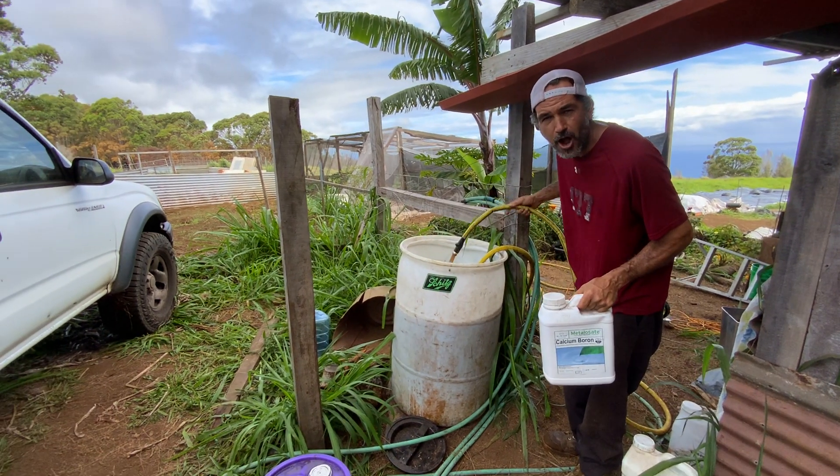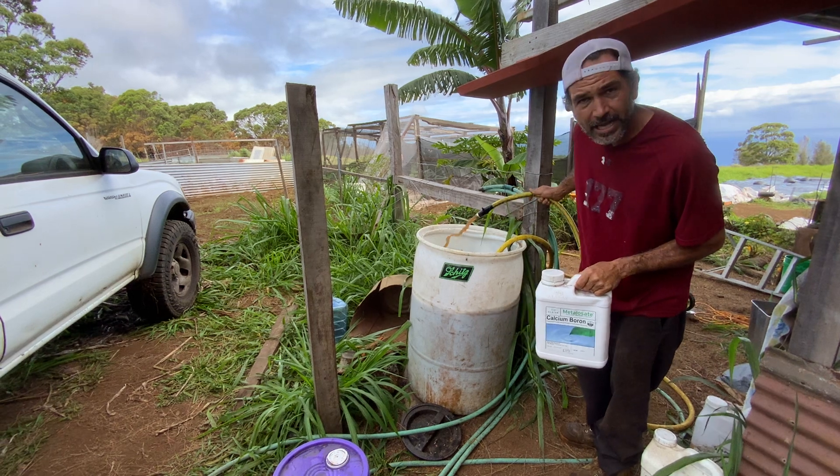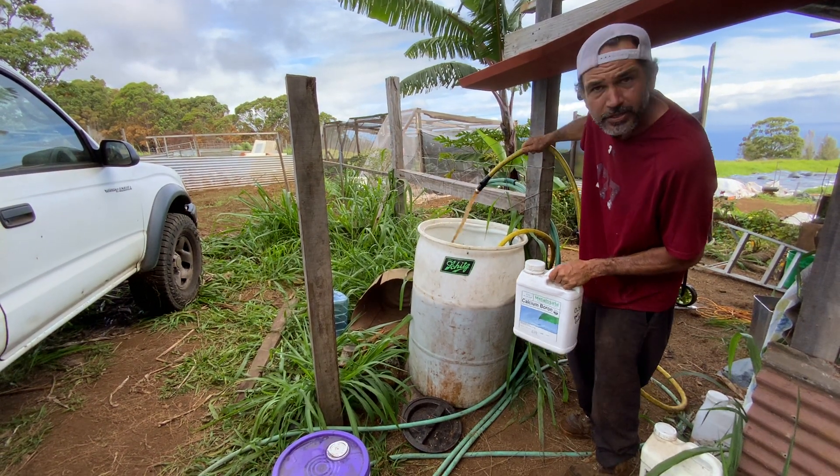Good morning. I hope you can hear me over the generator. We're looking at a liquid tea we made, and inside this barrel, we got filtered water with a sub pump circulating.